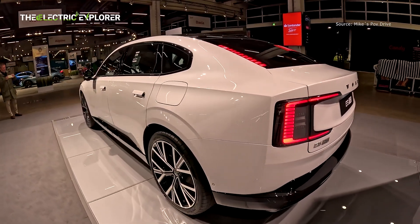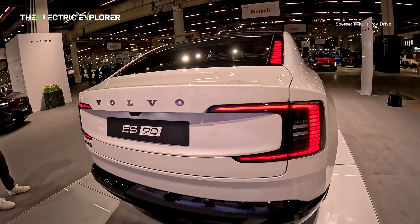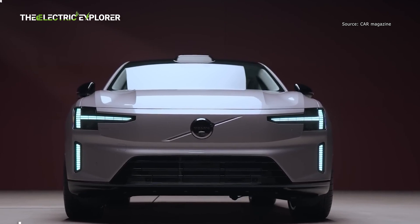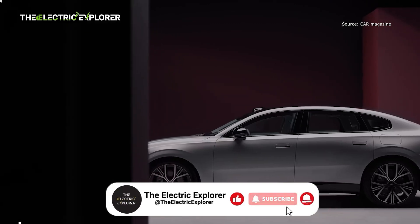Volvo said the ES90 offers very generous legroom for second-row passengers, thanks to the 122-inch (3.1-meter) wheelbase. That's 4.5 inches (11.5 centimeters) longer than the EX90 SUV, which is pretty impressive.